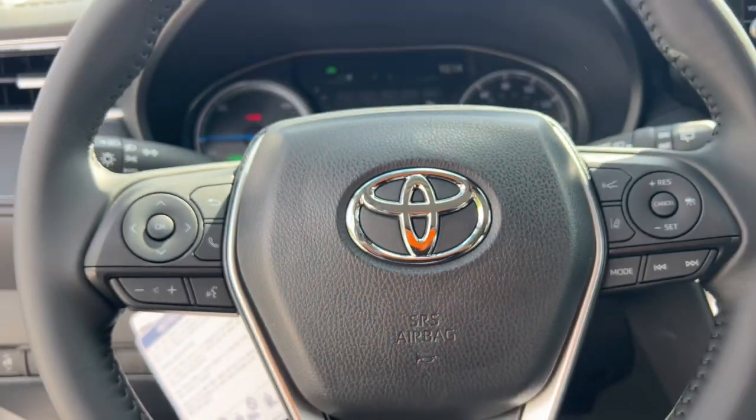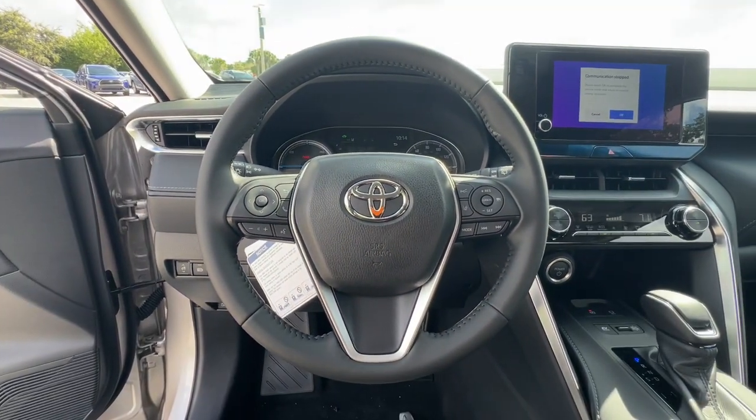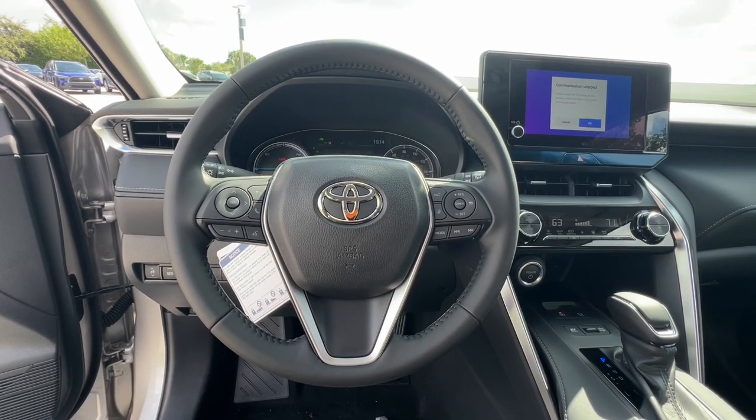Rediscover the pleasure of travel in this passenger-focused Venza. Come in for a test drive. Our team will make it the best part of your day.